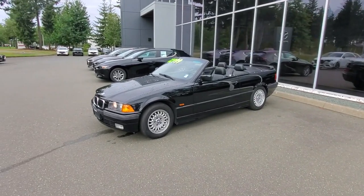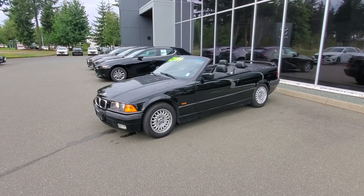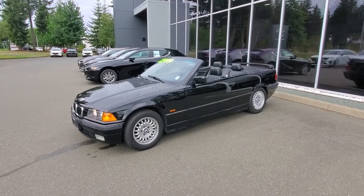Hey everybody, it's Mike here coming to you from world-famous Courtney Mazda — a great place to be. This is a little video for all you wonderful people checking us out from the comfort of your own home. This is a 1999 BMW 328i convertible.